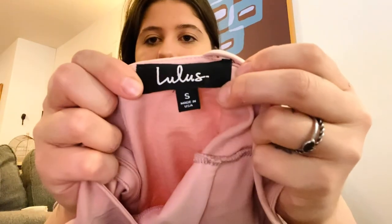This is a Lulu's dress, size small — a cute bodycon dress. I like picking up Lulu's dresses.